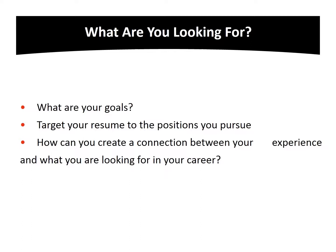It is important to reflect on what you're seeking prior to writing your resume. Make sure that your resume is designed to target your goals and the experience you are looking for. Consider your skills, training, and knowledge, and how you can create a strong connection between your experience and what you are searching for in a career.